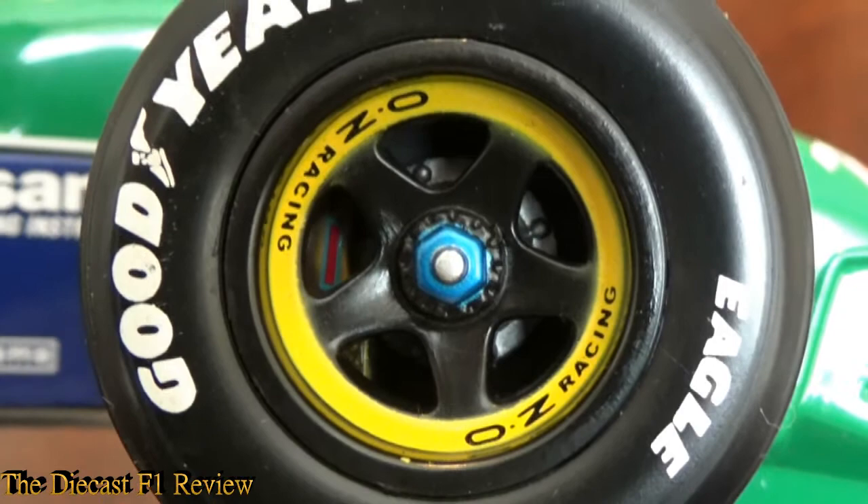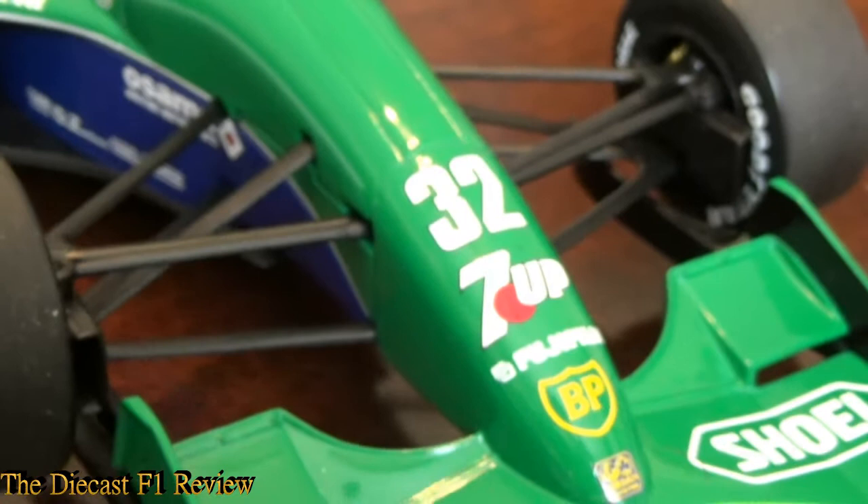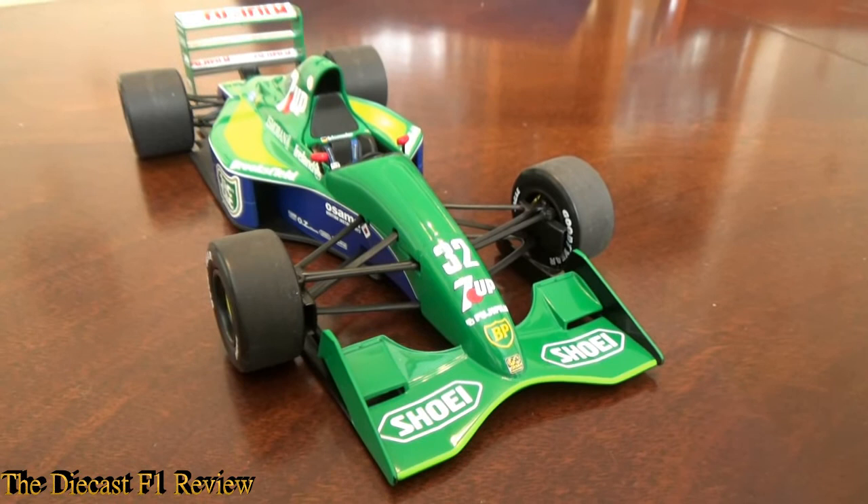Have a nice look at the tyres and wheels — I love these wheel designs. I think only Sauber used them up until recently, maybe with spokes or however you'd call that design of the wheel.